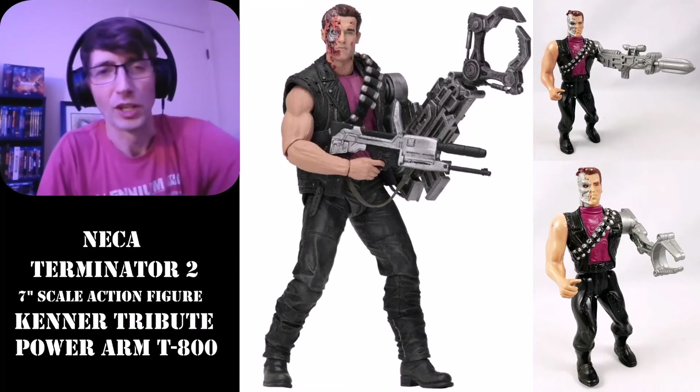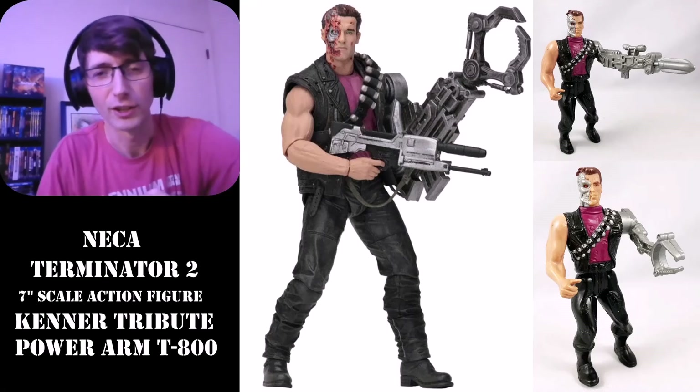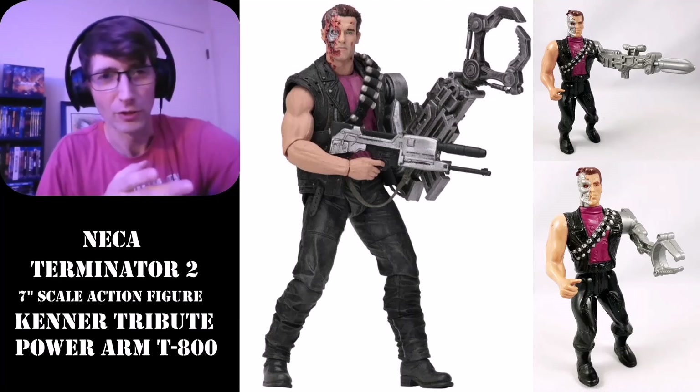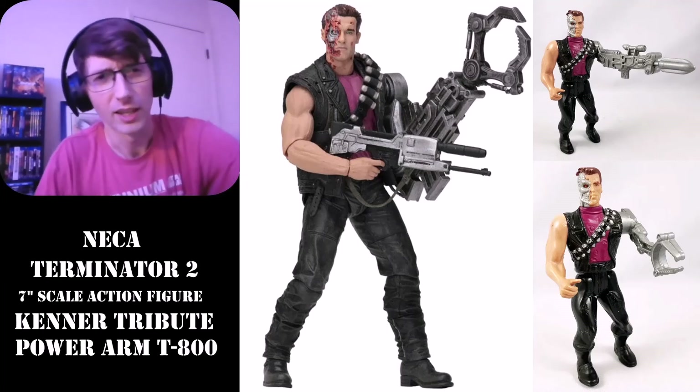Shoutout to OnlyOneKenobi — he's a real good dude, check out his channel. I'll leave a link below. He does some great Star Wars impressions; today he had me rolling on a stream doing TC-14 and Nute Gunray, and I was dying — I loved it. So hope you guys enjoyed this, check out OnlyOneKenobi, and I'll see you guys in the next one.